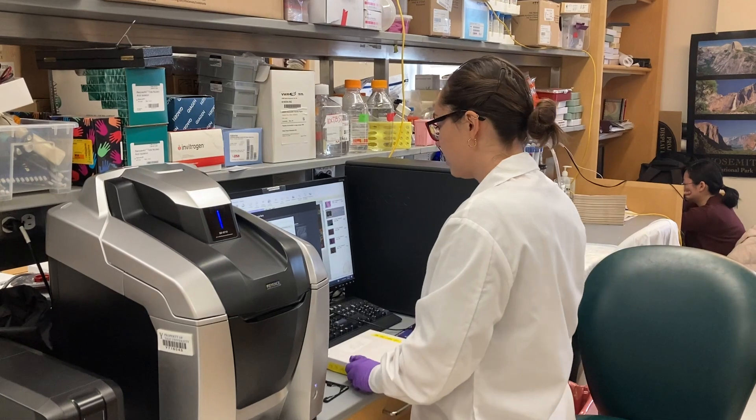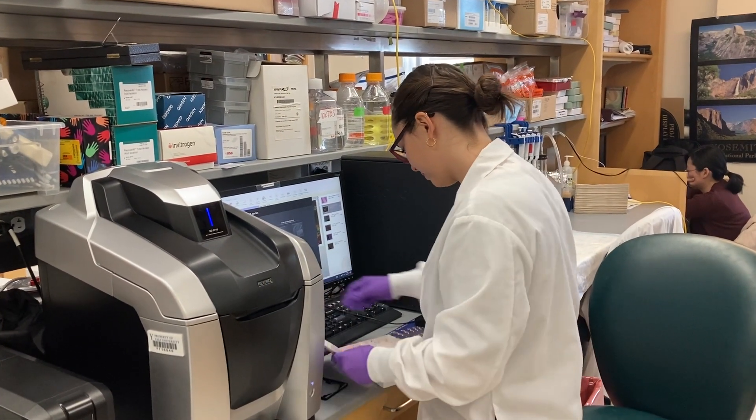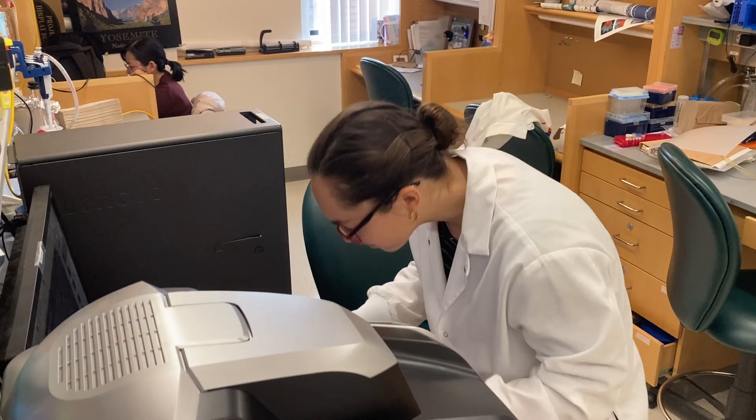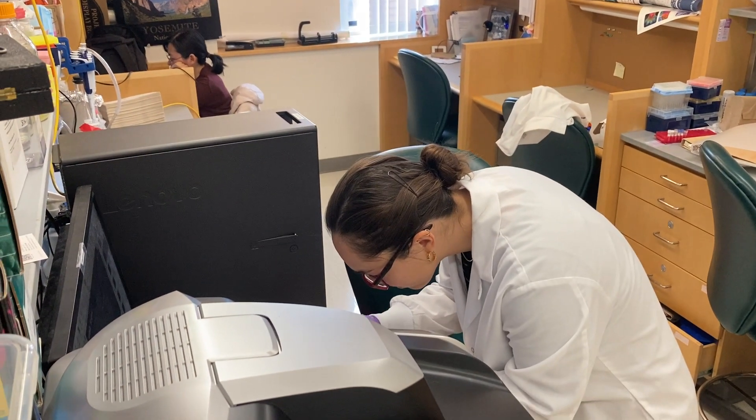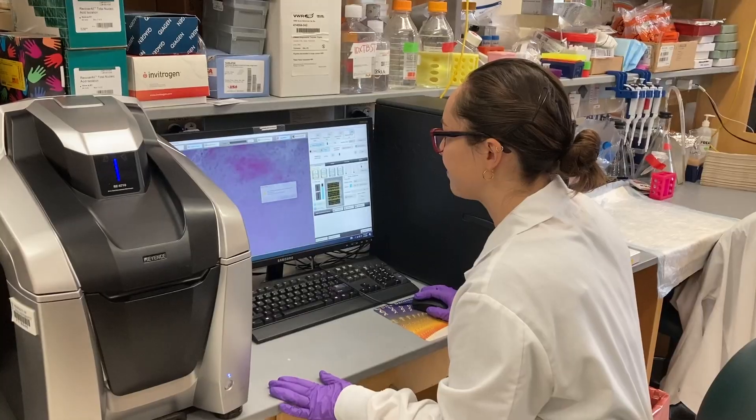I also work with our clinical team to get patient samples from patients who are suffering from these different types of central nervous system metastases. We can then look at whether our model systems match what is actually going on in the patient when they have a metastasis in the brain tissue or in their spinal cord.